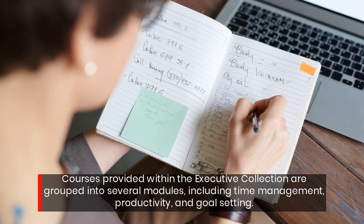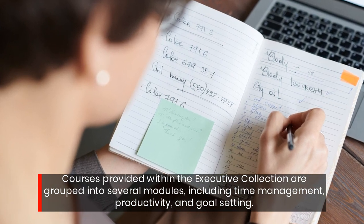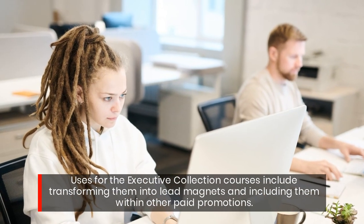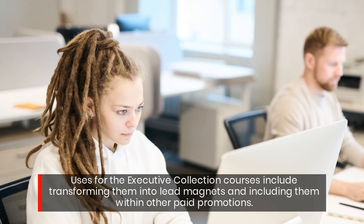Courses provided within the Executive Collection are grouped into several modules, including time management, productivity, and goal setting. Uses for the Executive Collection courses include transforming them into lead magnets and including them within other paid promotions.